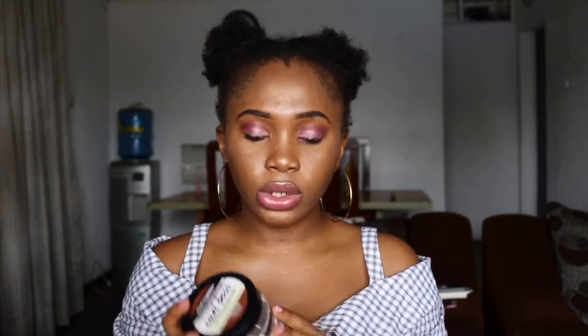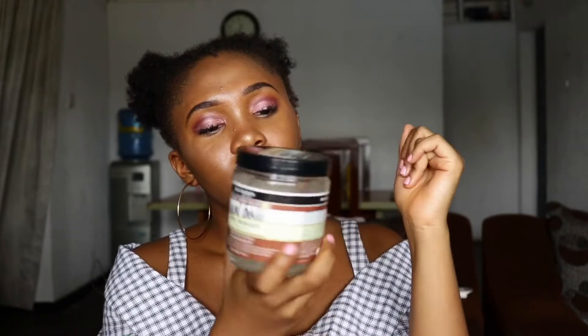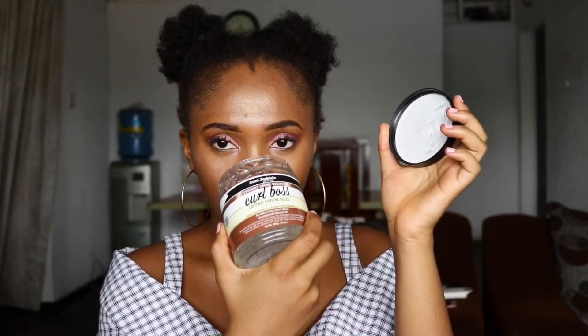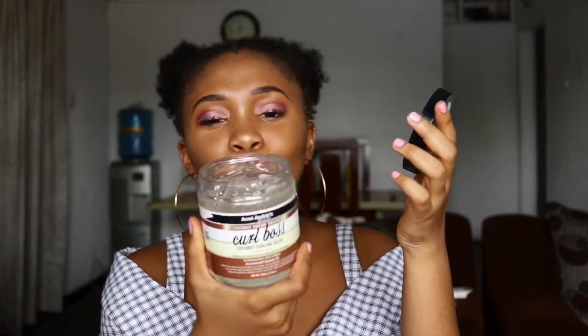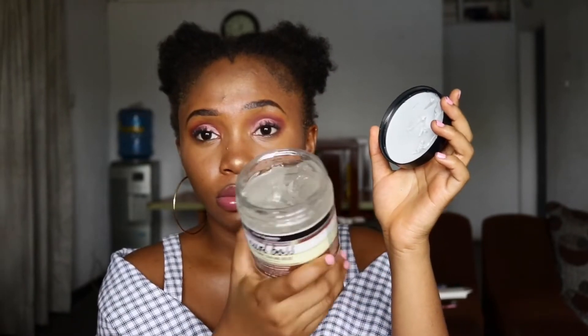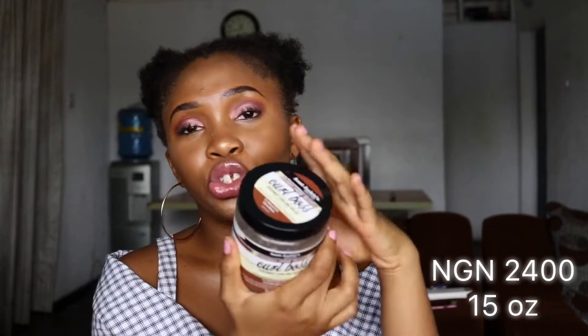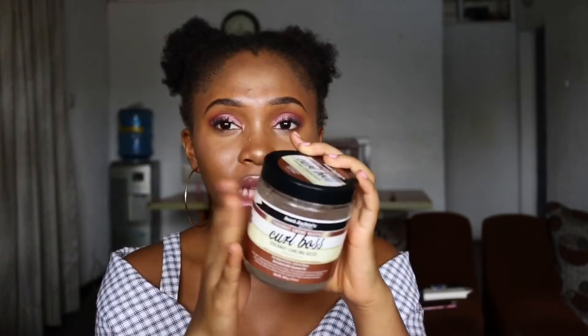Now this is also another Aunt Jackie's product - it's called the Aunt Jackie's Coconut Coiling Jelly. This product has so many air bubbles in it - I'm not sure why. I don't like the smell at all - I actually hate the smell. It's also not quite full, which is odd. I bought it for 2,400 naira and I'm going to be trying it on my hair. I started to try it because I saw good reviews about this line, especially that the Coconut Coiling Jelly holds type 4 hair really well.